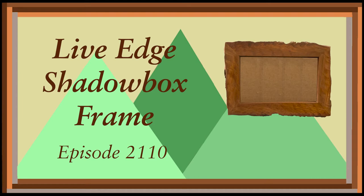Today on the Appalachian Heritage Woodshop, we'll turn live-edge lumber into a stunning shadow box frame.